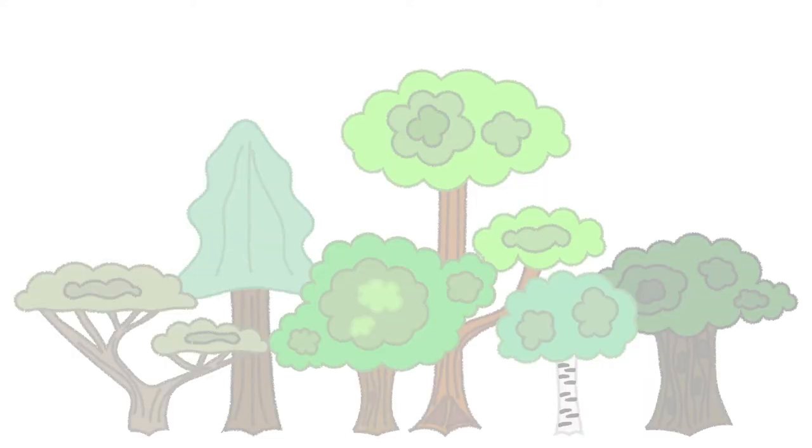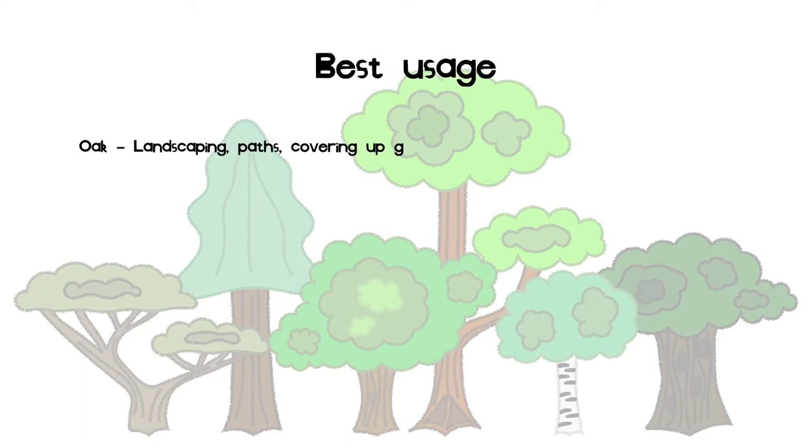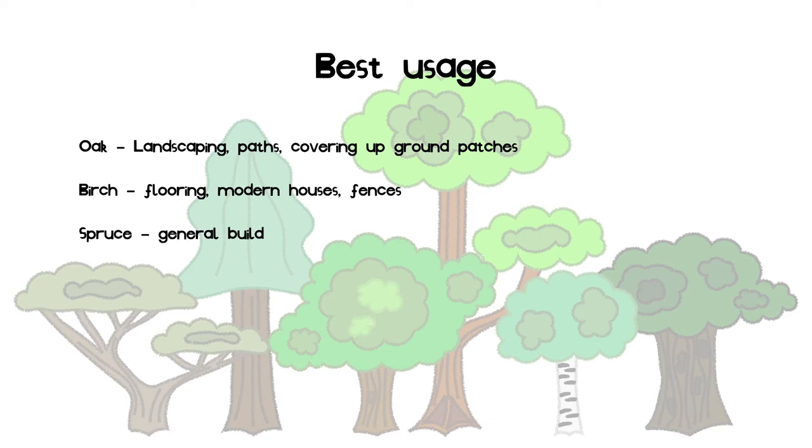This slide is the summary of information I provided in the form of my opinions on the best usage for each wood. Oak is good for outside, notably paths, covering up dirt walls where altitude changes suddenly, and filling up ground patches outside houses. Birch is good for all flooring, modern and light houses, and also fences. Spruce is good as it's the best general building material. It's also good for collecting mass amounts of wood resources and for anything you want to use it for.